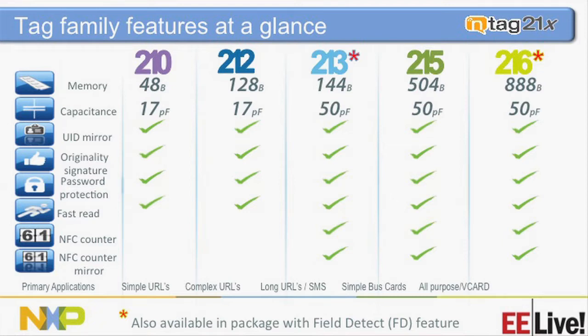These tags have a UID — a unique identification — giving each device its own signature. They also have what we call an originality signature for validation that the product is authentic. It uses the UID plus a private key, then we do ECC (elliptic curve cryptography) encryption and put the key inside the tag. It also has a counter: if you have a disposable product, it counts how many times it's been tapped or turned on, and that information can be sent to the cloud.